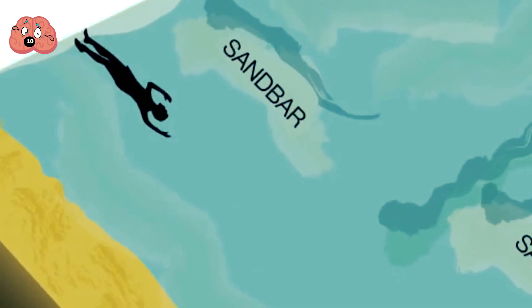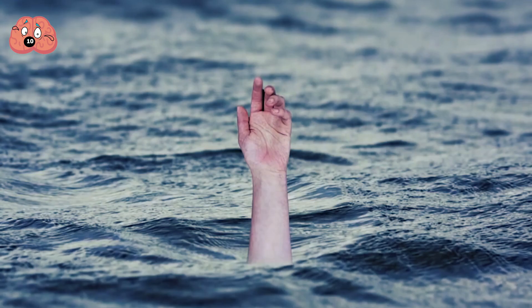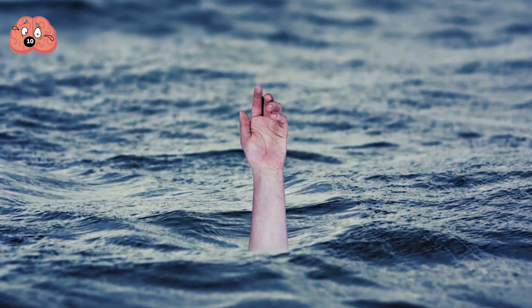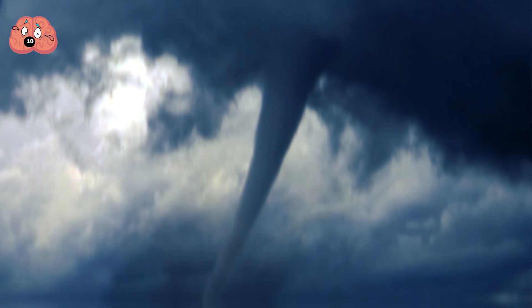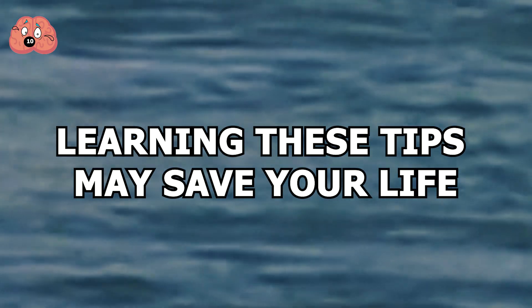Usually this happens when there's a hole in the sandbar, allowing a channel of fast-flowing water to flow back out to sea. Approximately 100 people a year drown in rip currents in America alone — far more than those killed by tornadoes or hurricanes in a single year. So learning these tips may save your life.